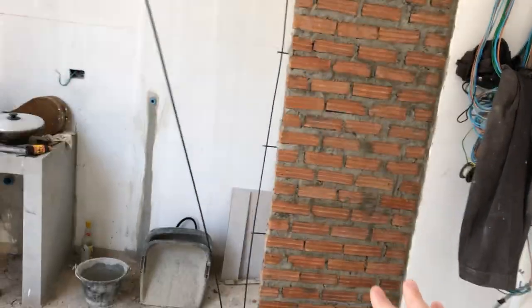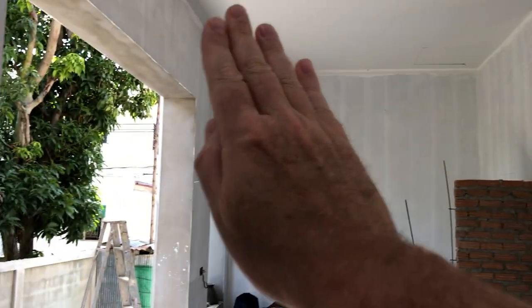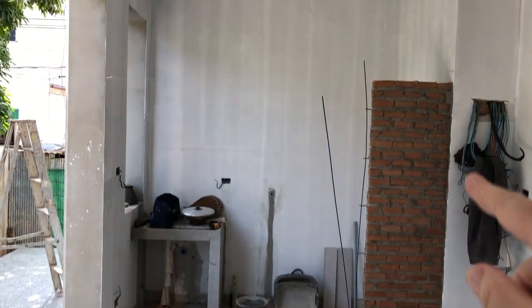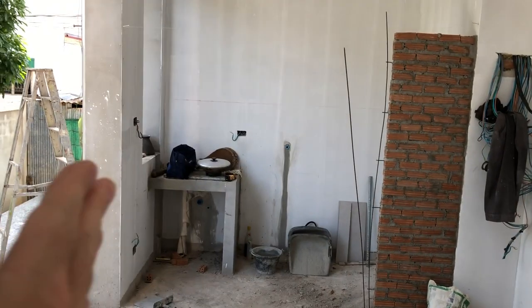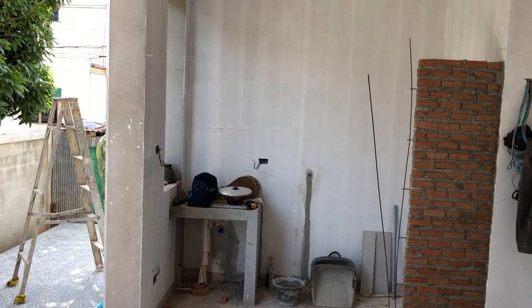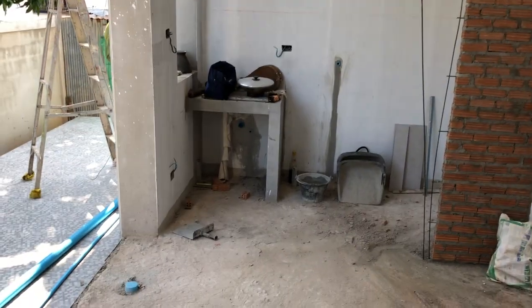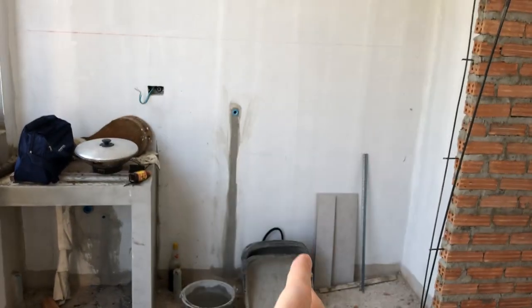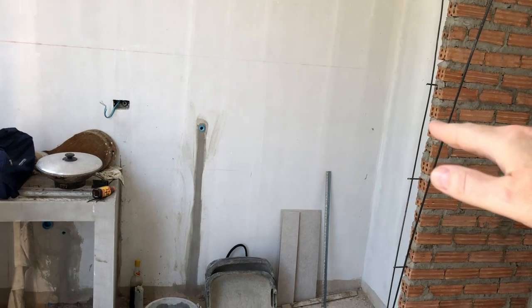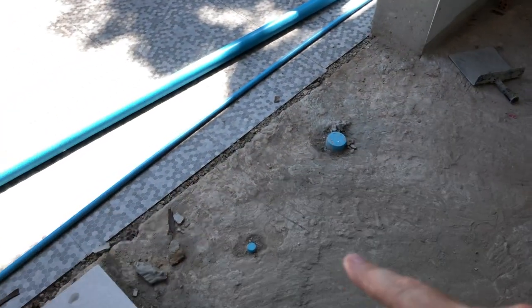They just started building this wall — a little bit slow to the game. This wall is supposed to go up like this and across here, then they're putting the pantry shelves in. There are going to be pantry doors that open up, and it'll be smooth and painted. This is going to be the freestanding sink.